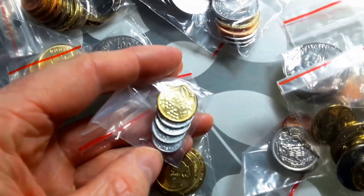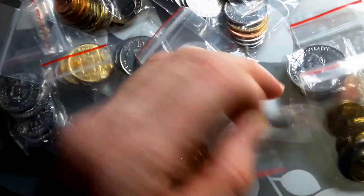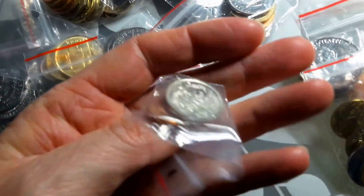Moldovia. The highest coin is 50 Bani, which is only about 5 Australian cents. Oh, Guyana coin set — these are the older coins.